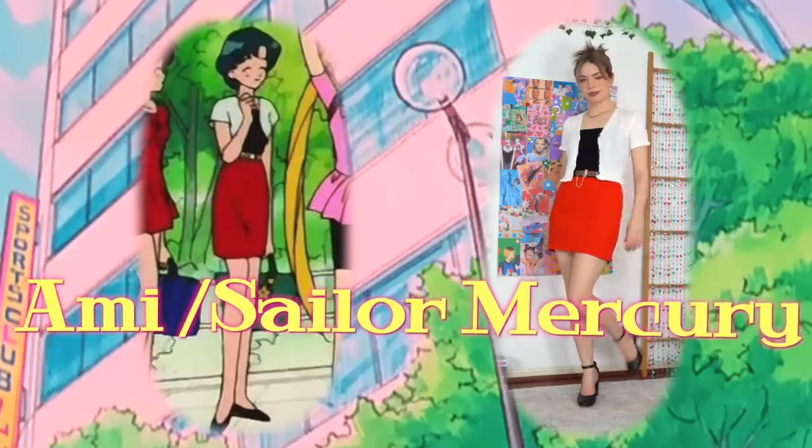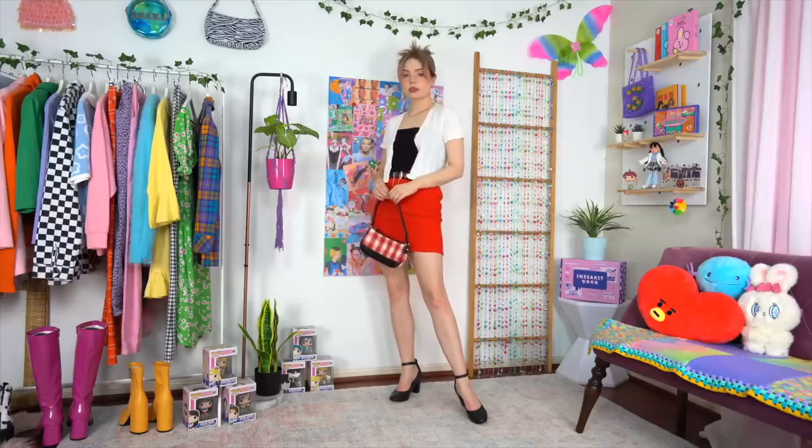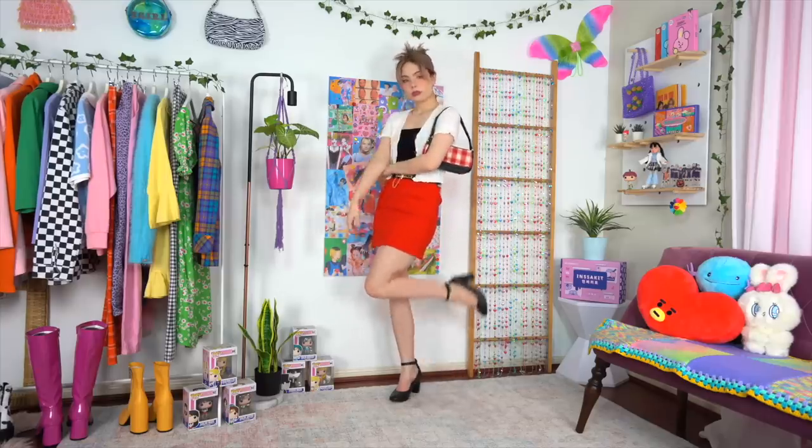Sailor Mercury actually had some really cute preppy outfits I wanted to recreate, but sadly didn't have any similar pieces, so I ended up going for this. There's something about this outfit that feels a little bit more mature than the others. I tried to keep it youthful with a plaid shoulder bag, and looking back, I think another tweak I could have made would be adding some white knee-high socks — I think that would look really cute.